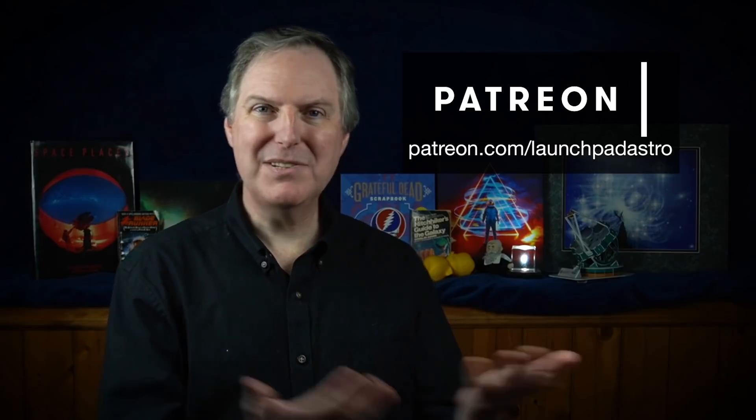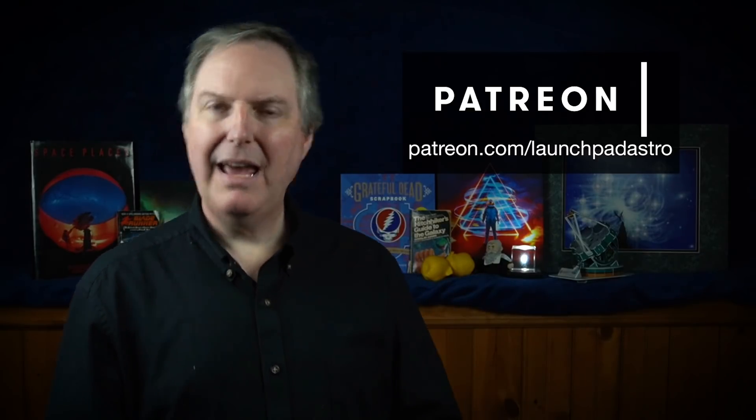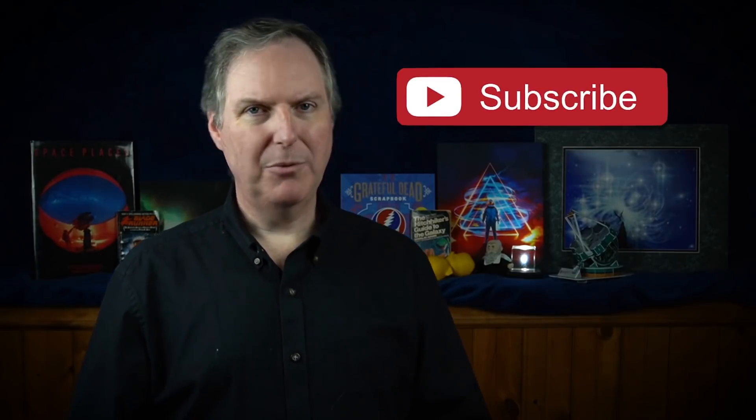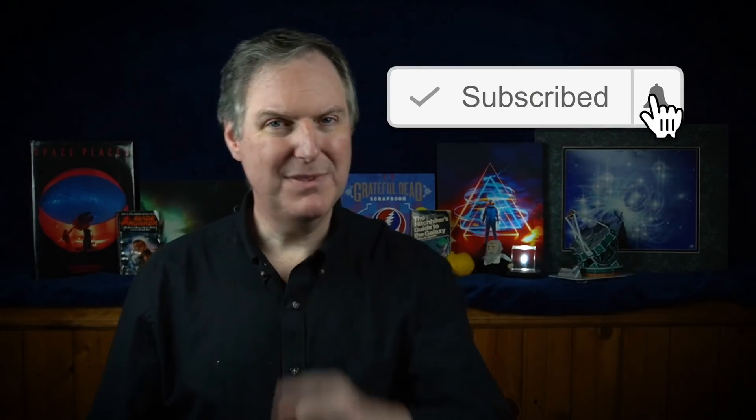If you'd like to support me for the price of a cup of coffee every month, please check out my Patreon page. And if you'd like to join me on this journey through this incredible universe of ours, please make sure that you subscribe and ring that notification bell so that you don't miss out on any new videos. Until next time, stay home, stay healthy, and stay curious my friends.